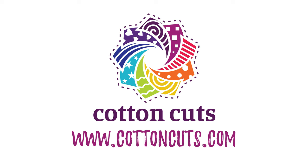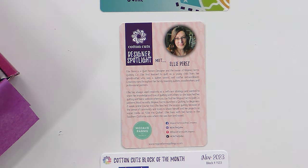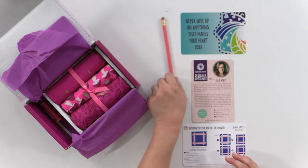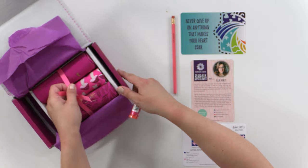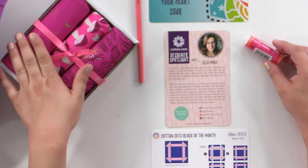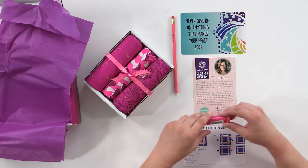Today's video is sponsored by Cotton Cuts. They sent me a modern maker box which is curated by that month's featured modern maker — in this case Ellie Perez, who you might know from Mojave Farms Quilting Co on TikTok. It comes with three yards of contemporary fabric, different every single month. I also got a cute little block instruction, a sew creative pencil, and an Aurifil thread that coordinates with this lovely pink fabric from Ruby Star Society.